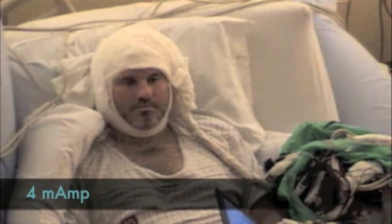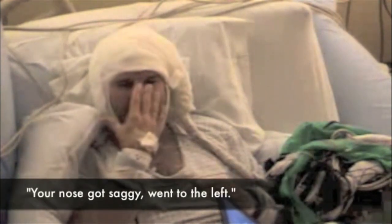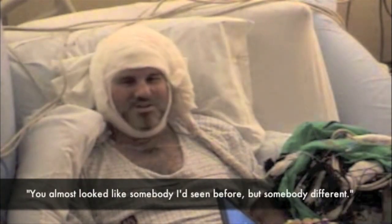The experiment starts with a sham control condition where no current is delivered — the patient reports nothing. Then current is delivered: 'You just turned into somebody else. Your face metamorphosed. Your nose got saggy. You went to the left. You almost looked like somebody I'd seen before, but somebody different. That was a trip.'